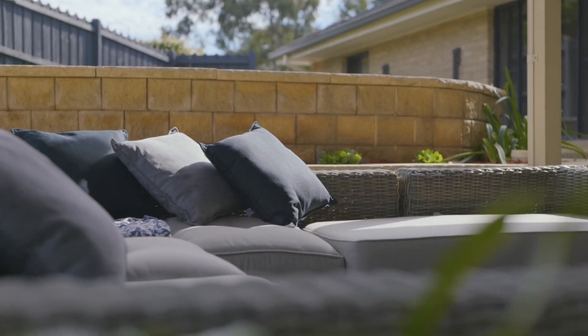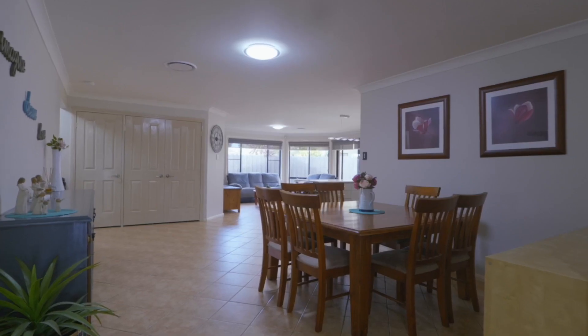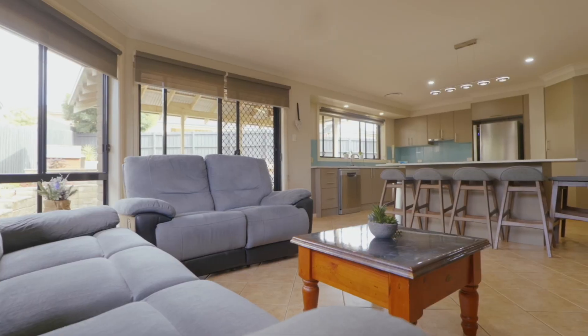The generous living areas begin with the separate formal lounge room at the front of the home, followed by the centrally located open plan meals area, then to the spacious and light-filled family room across the rear.